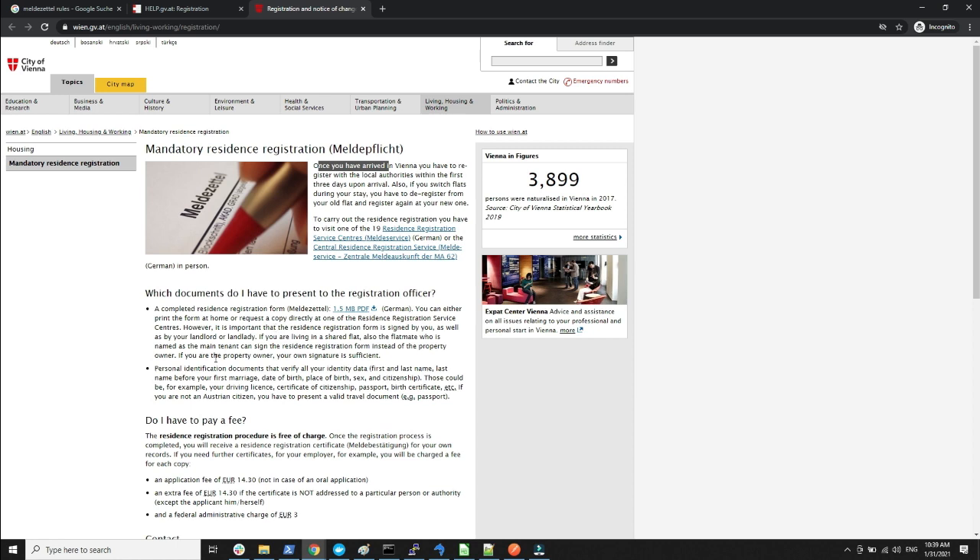The documents you need to present at the registration officer include the Meldezettel form itself and some sort of personal identification document — in my case I brought the passport. Accepted documents include anything that verifies your identity data such as first name, last name, date of birth, place of birth — so driving license, certificate of citizenship, passport, birth certificate, etc. If you are not an Austrian citizen, you must present a valid passport or travel document.